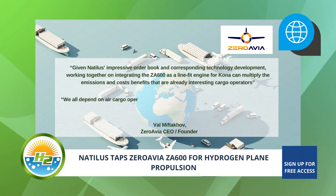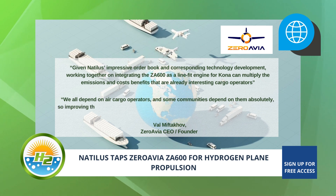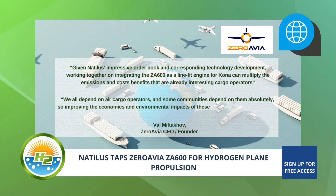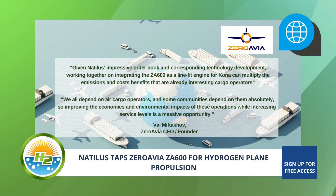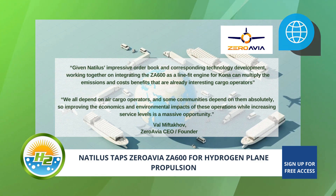We all depend on air cargo operators, and some communities depend on them absolutely. So improving the economics and environmental impacts of these operations while increasing service levels is a massive opportunity.